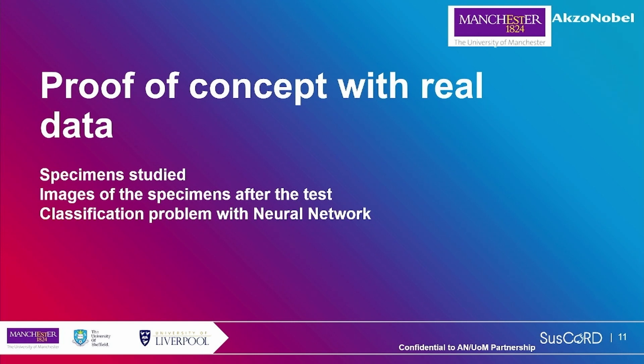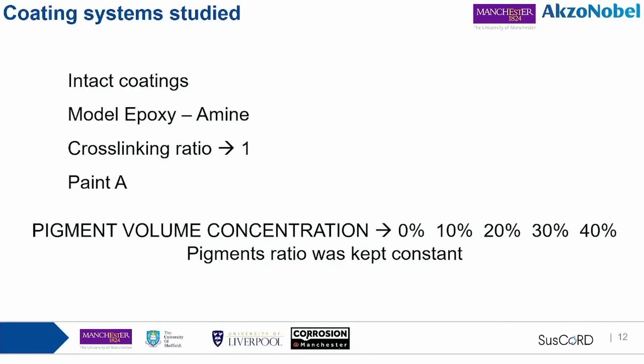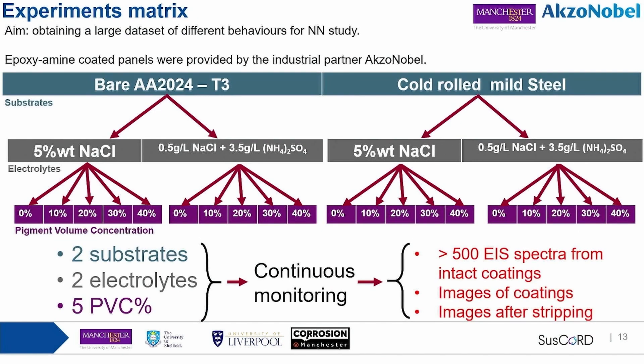Now I want to use this tool to study real experimental data from a real system. The system studied is an organic coating — a model epoxy amine coating — with a certain pigment formulation. We varied the pigment volume concentration (PVC) from 0% to 40%, aiming to build a large dataset with different behaviors to study with neural networks. All epoxy amine coated panels were provided by our industrial partner AkzoNobel, applied on aluminum and steel, and exposed to two different electrolytes.